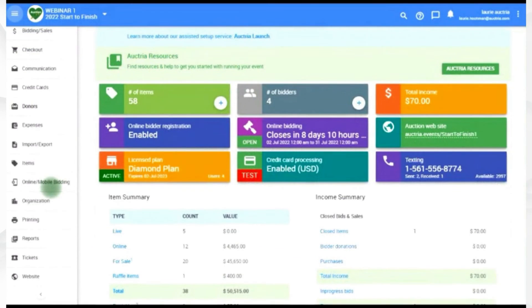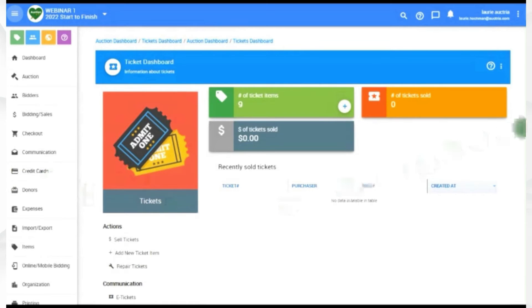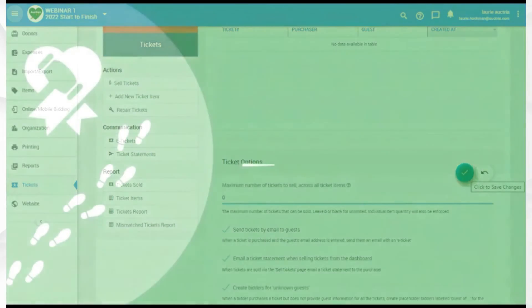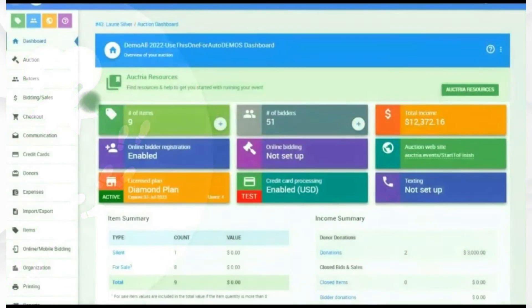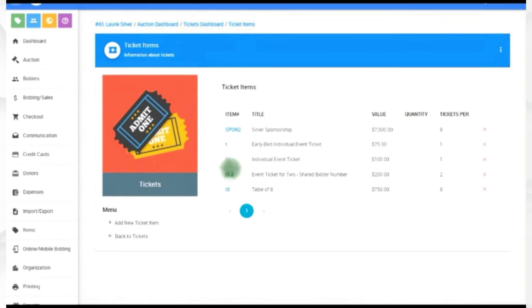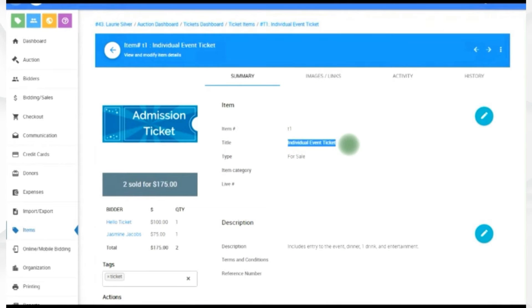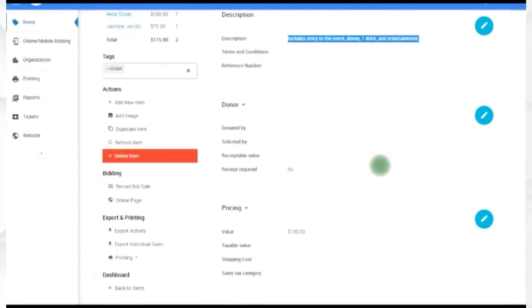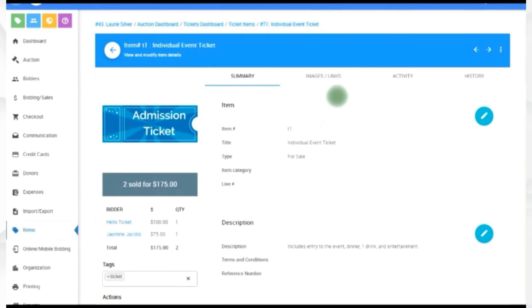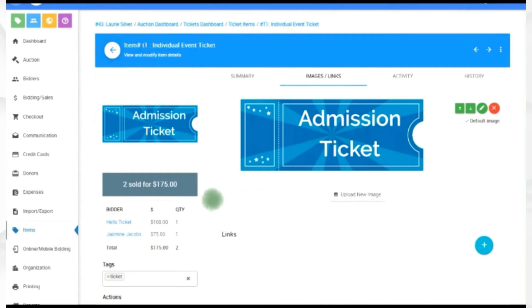Admission tickets have unique properties, so they have their own home on the Octria dashboard. Slide down and click Tickets. You'll want to set up your max number of tickets if there's a maximum number of seats available — if there's no max, leave that at zero. For a single ticket item, slide down to tickets and look at one already created. Set the item number, give it a description that includes 'one ticket,' create a value and quantity of admission tickets sold with that admission, and put in a nice image.